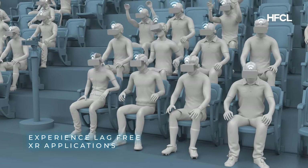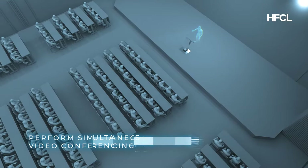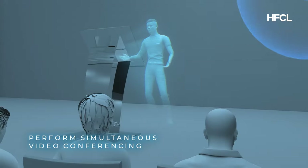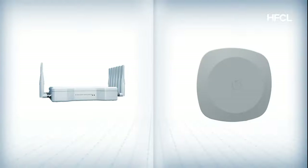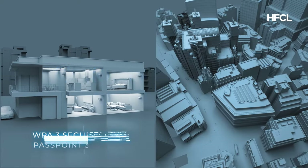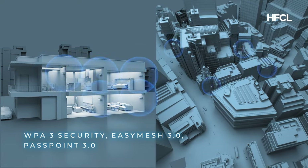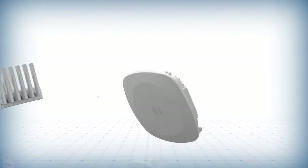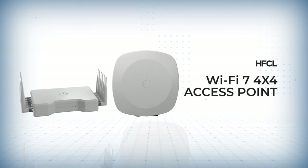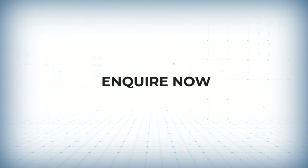Enjoy lag-free XR applications or holographic video conferencing — all made possible by Wi-Fi 7. With certified WPA3 security, easy mesh support, and Passpoint 3.0 roaming, our Wi-Fi 7 products are here to create a stir. Inquire now.